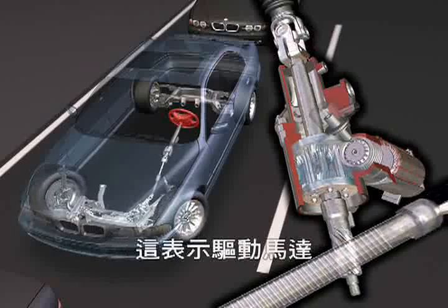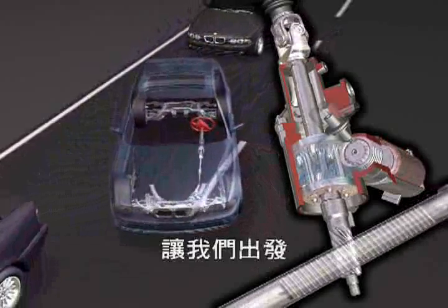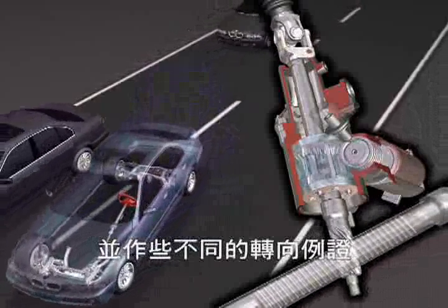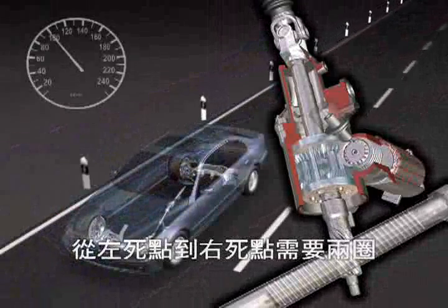This means that the electric motor increases the driver's steering wheel input at low speeds, which generates a more direct steering ratio, less steering effort, and significantly improved handling properties. When parking, active steering requires less than two turns at the steering wheel from lock to lock.